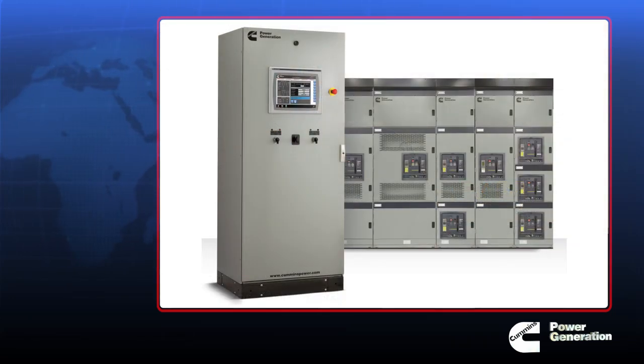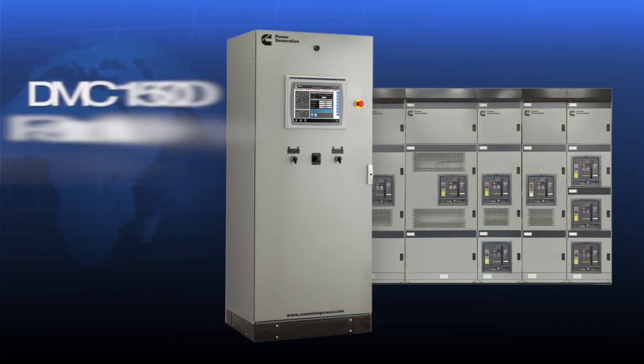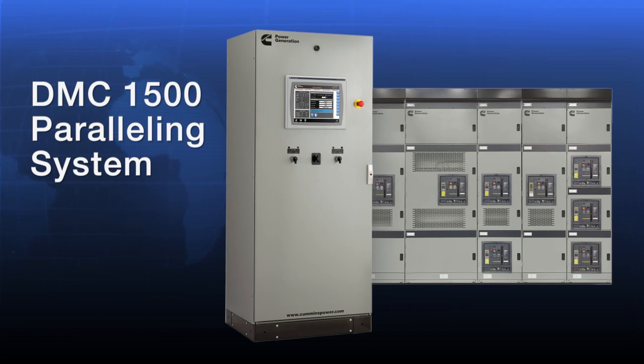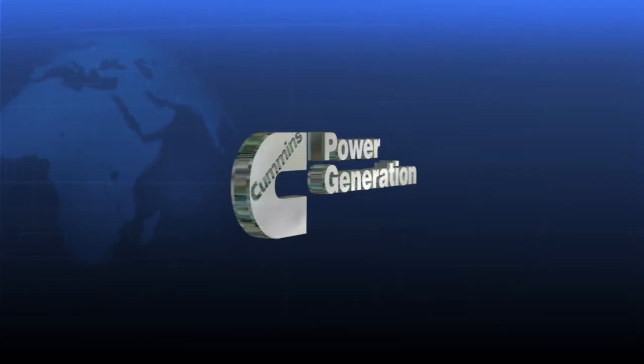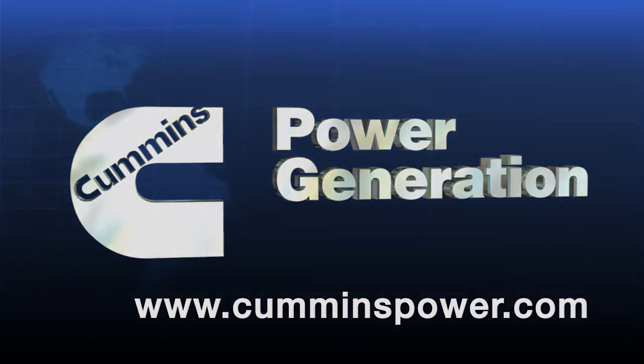So now you take our paralleling system, our ATS, our power command control generators, our network products, and the ability of the distributor to do a preventive maintenance agreement around the whole thing — and now you truly are delivering on the power of one. The DMC 1500 truly is complexity made simple. Ask your local distributor for more information on the DMC 1500 paralleling system, or contact Cummins Power Generation today at CumminsPower.com.